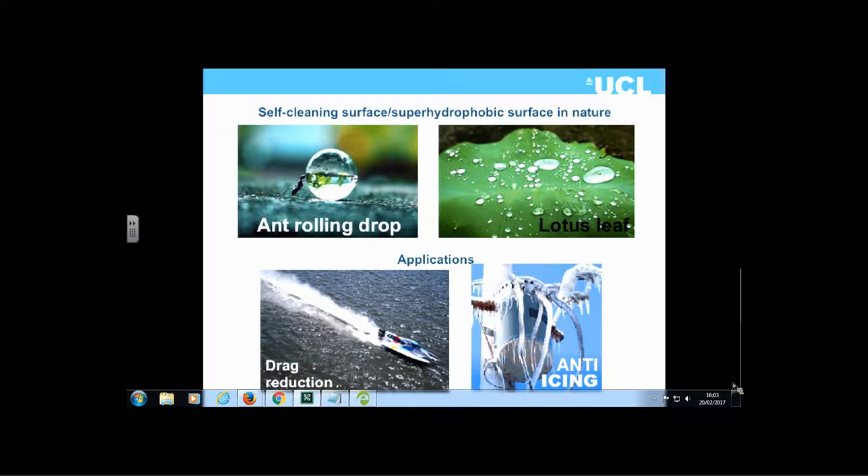On this slide you can see an ant rolling a water drop that is nearly spherical in shape, because it's on a superhydrophobic surface — one which is ultra water-repellent. This is related to the lotus effect. On a lotus leaf with water droplets on the surface, the water moves in a rolling motion, which picks up dirt, dust, and viruses to clean the surface.